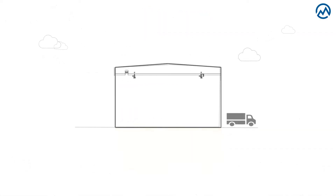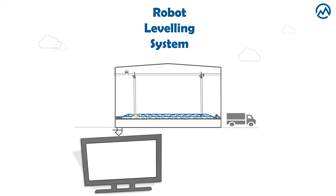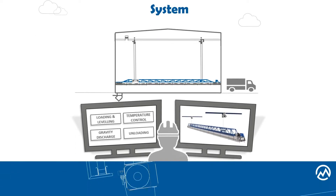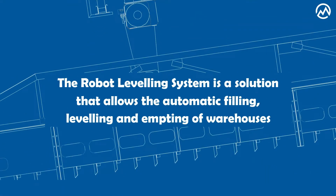The answer is yes. By installing a hanging device that moves up and down, back and forth, and that has some moving pedals on its bottom, you can manage your stored products without even getting inside the shed. So basically, the robot is a solution that allows the filling, leveling and the emptying of warehouses.